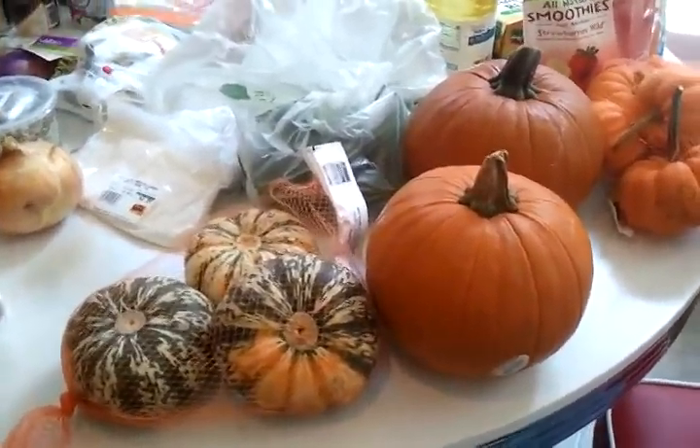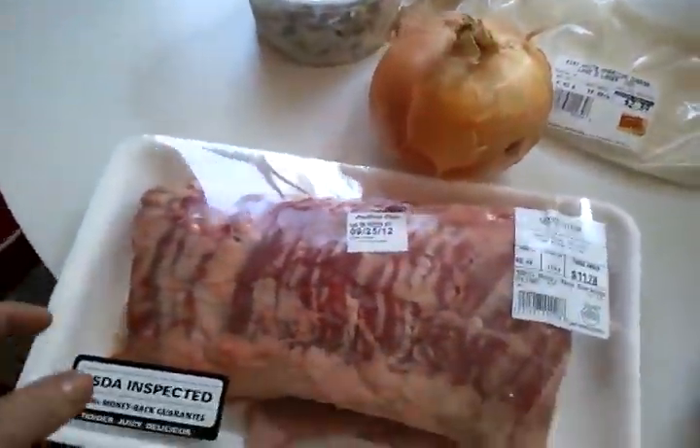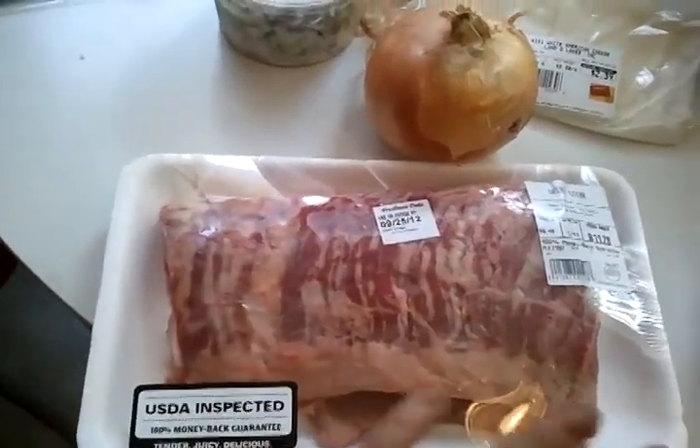So the pumpkins — totally excited about those. I'm gonna start decorating for fall this weekend and they fit right into it. The meat I got for dinner tonight is this skirt steak. I couldn't find an organic skirt steak or grass-fed, so I just have to deal with it.